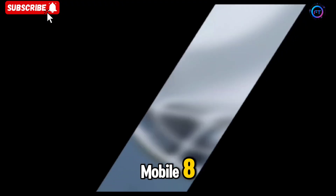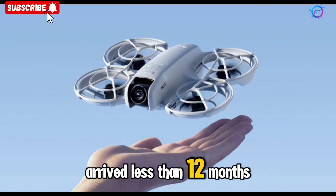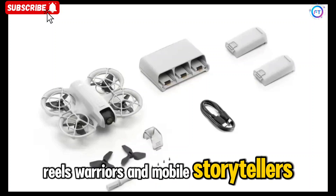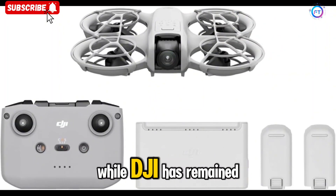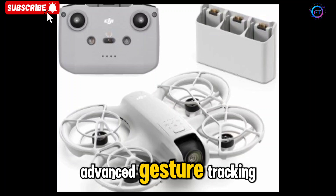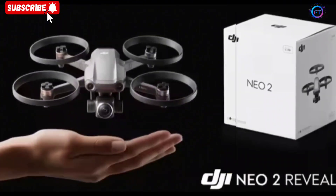Moving on to the Osmo Mobile 8, also FCC cleared. That's DJI's rapid product cadence in action — the Osmo Mobile 7 and 7P arrived less than 12 months ago, and already the next-gen is here. For vloggers, TikTok creators, reels warriors, and mobile storytellers, prepare for one of the smoothest, AI-powered gimbals yet. While DJI has remained tight-lipped on final specs and pricing, past iterations suggest improved stabilization, advanced gesture tracking, and perhaps enhanced pet-friendly AI face tracking. Imagine your cat catching focus mid-zoom, without any input — total game-changer.